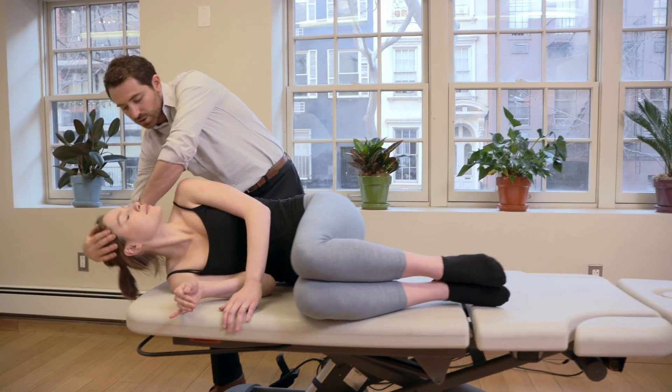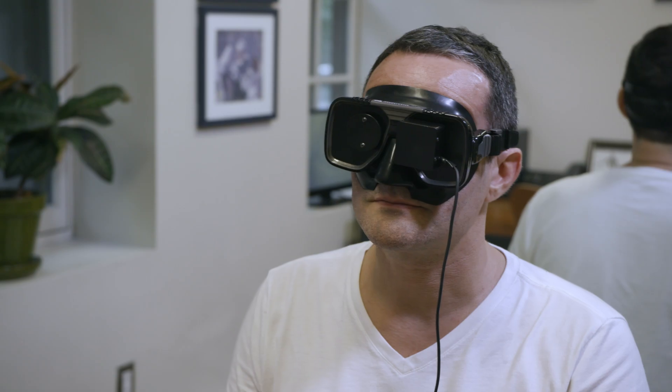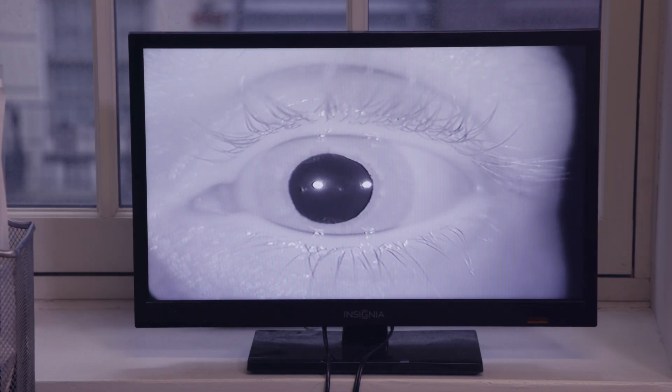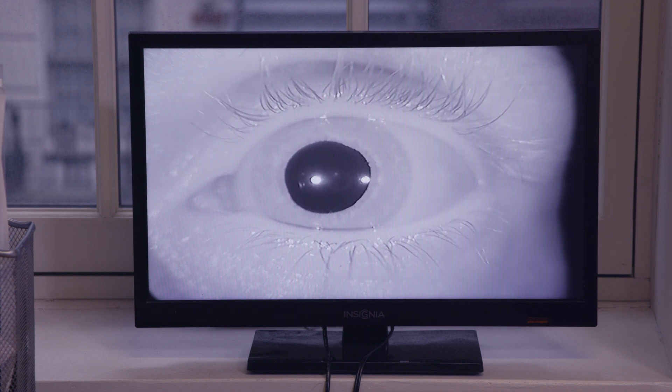When we are treating and evaluating for BPPV, we need an oculography setup. We put these infrared goggles on you to observe your eye movements. When we put you in the positions to test for certain types of BPPV, the clinician will evaluate the direction of the torsion of your eye movement as well as the direction of the beat of the eye movement.